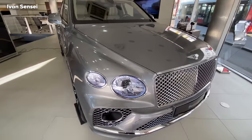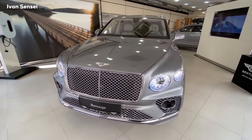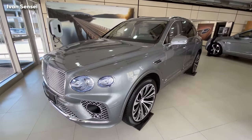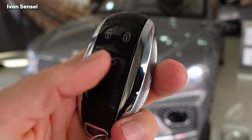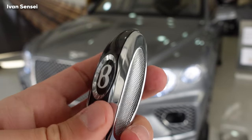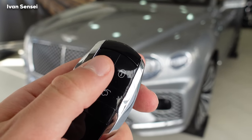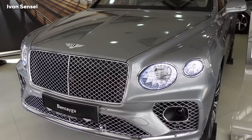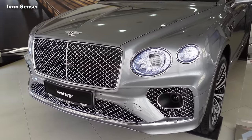Before we start, don't forget to subscribe and hit the notification bell. Comment down below what's your favorite Bentley vehicle. This paint is called Hallmark — the same paint as was on the Flying Spur which I reviewed recently, so you can check that video as well. This is the key fob for this vehicle — a brand new Bentley-style key fob with a really nice combination of black and chrome.